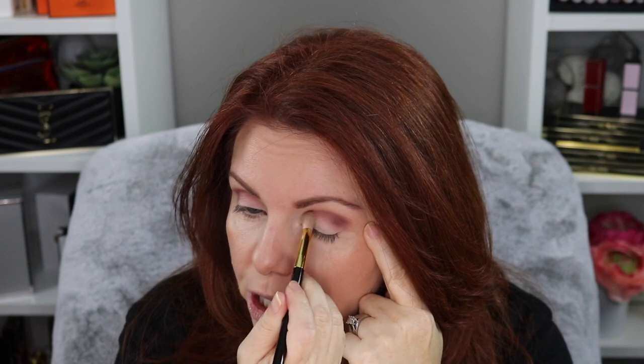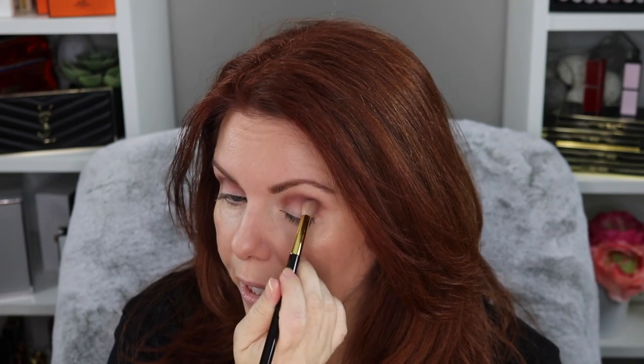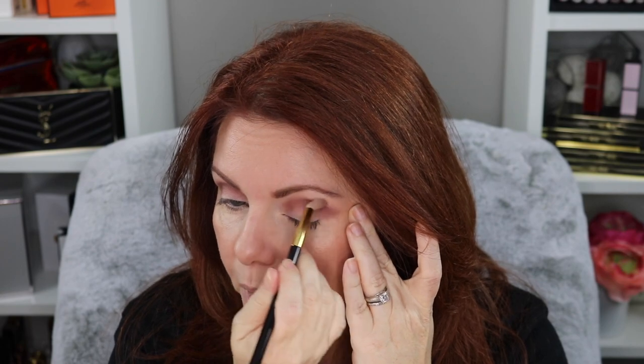So I'm going to go back into that middle shade — this is the Tom Ford 13 brush. All I'm doing is going into the transition and buffing it out a little bit. I am going more into my inner corner than I usually do with this — I just thought, let's see what happens. I may look like I got punched in the face, I don't know — we'll find out.